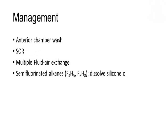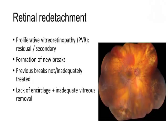When silicon oil removal is performed, AC wash followed by silicon oil removal and multiple fluid exchange is advisable. Retinal redetachment is one of the dreaded complications for a vitreoretinal surgeon. The main causes — PVR, formation of new breaks, or previously existing breaks not being treated adequately — are well known. Lack of encirclage and inadequate vitreous removal in combination also contribute to the increased incidence of retinal detachment.